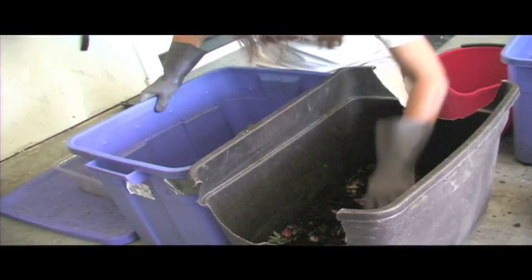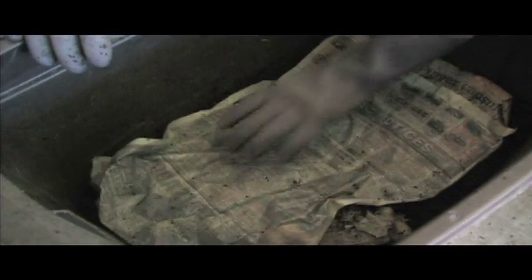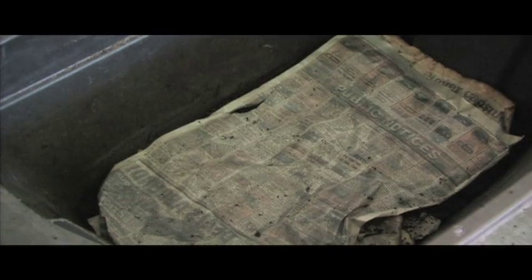You don't want to put meat or dairy in there, so definitely stay away from meat, dairy, and on the vegetable side, onions and garlic. This will probably be gone in about a month.